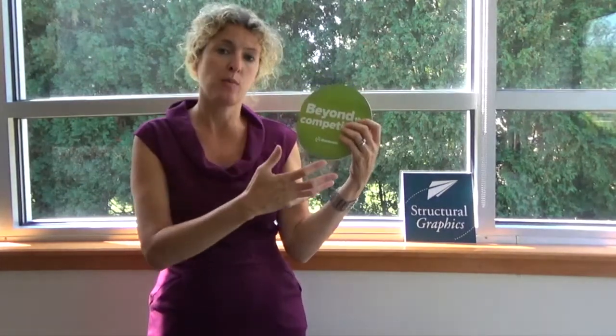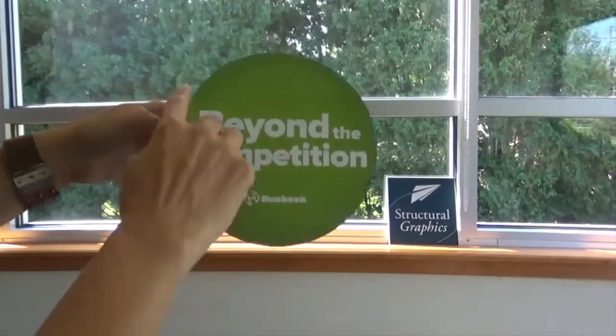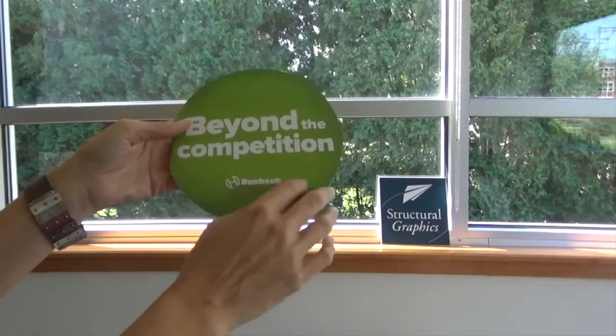They wanted something that showcased why they were better and beyond the competition. Let's take a look at how they did it with the exploding page design. The outside of the piece was circular because they wanted to mimic the doors on washers and dryers, and you have the caption 'beyond the competition' in the Hipsch logo.